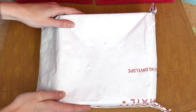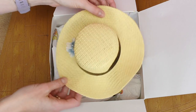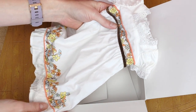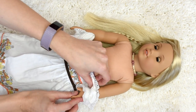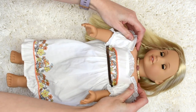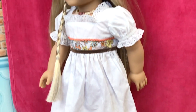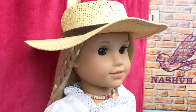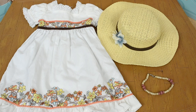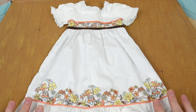Now on to package number two. This outfit is Julie's birthday dress from her historical collection. This dress is so pretty on Julie, and I love that it's a maxi length dress. I don't have very many of those.